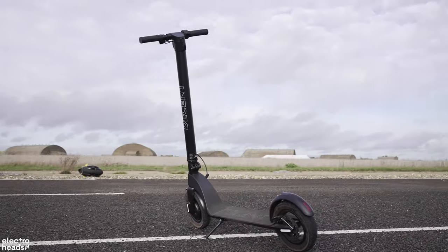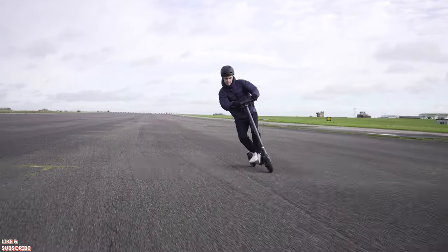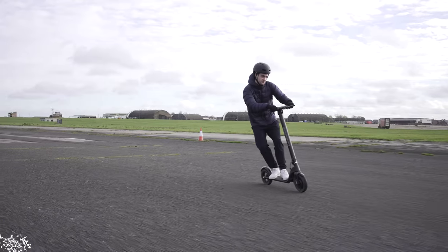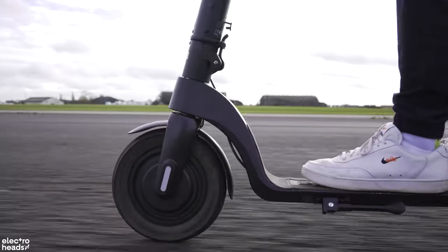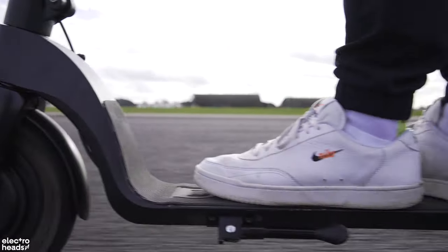My only slight gripe with the Decent is the narrower handlebars compared to the other scooters on this list, which does make the ride experience ever so slightly worse — but if you hadn't just ridden all these other scooters in the minutes before, I don't think you'd notice. Also, as mentioned, the range isn't as good as the other scooters on the list, but if you can still get your daily or weekly rides within that window then this shouldn't be a problem.